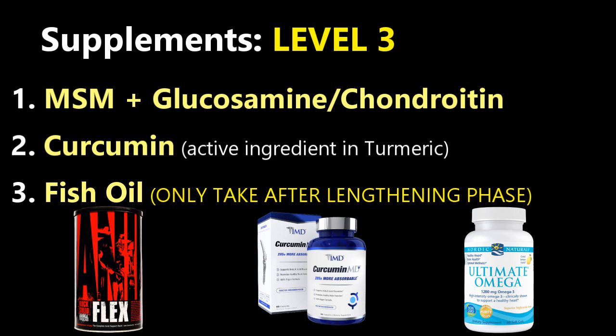Then you have curcumin, which is the active ingredient in turmeric — fantastic stuff for antiseptic effects as well as anti-inflammatory. Then you have fish oil or essential fatty acid. I do not recommend you take this during distraction because it does have a little bit of a blood thinning effect and you're already going to be on a blood thinner. Definitely check with your doctor for all these things anyway.